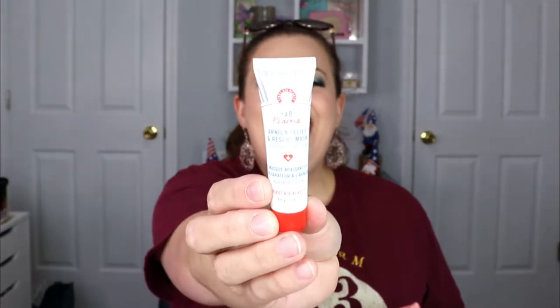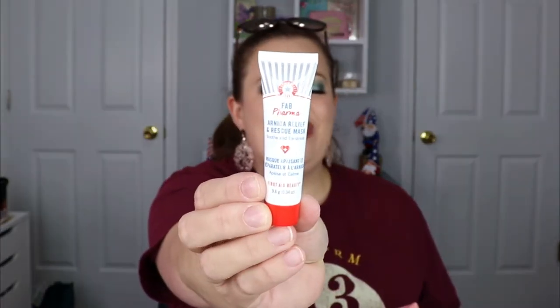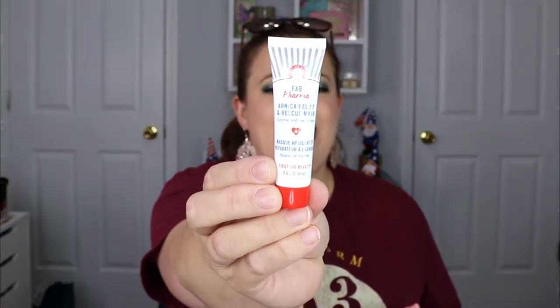The first item out of the bag is from First Aid Beauty — yes, I'm very very happy with this. I love First Aid Beauty products. This is the Relief and Rescue Mask. I love face masks so that's definitely right up my alley, and I love this brand, so this is definitely a huge plus.